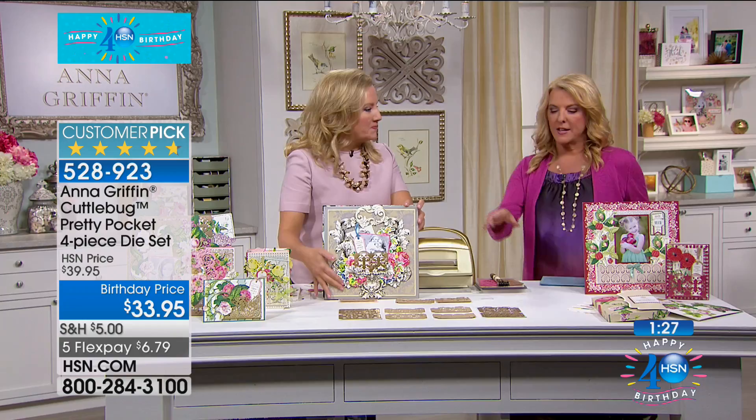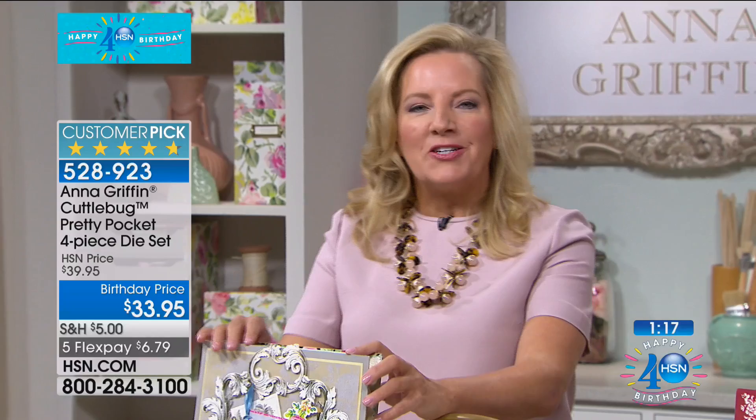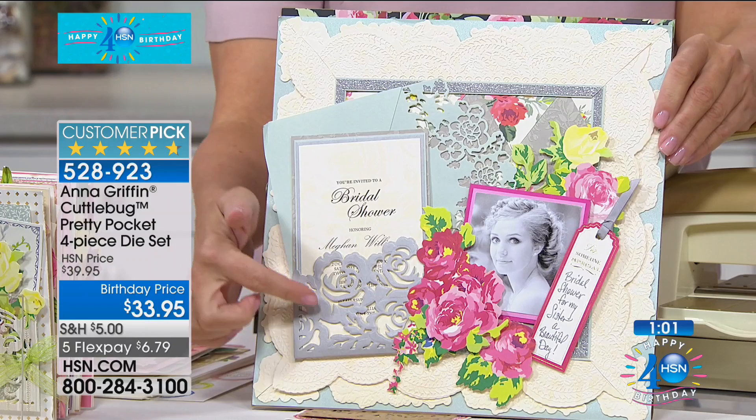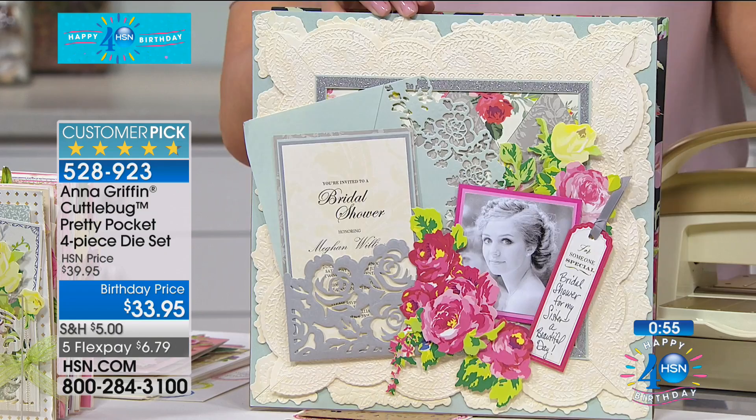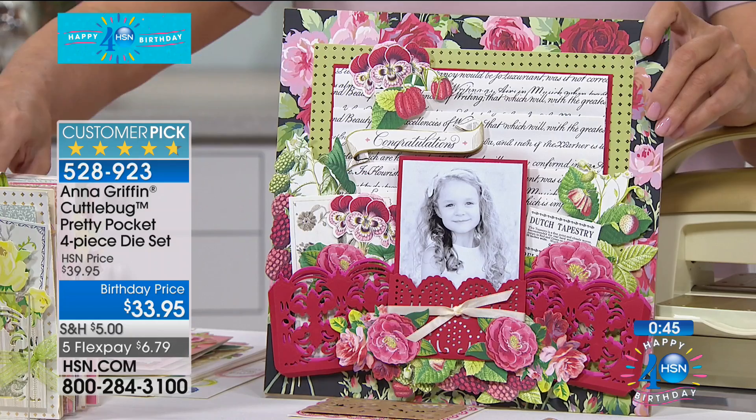I'm always looking for ways to expand my real estate on the front of a card. If you have a little perfect pocket — a place to start — it gives you balance. It can hold a shower invitation, a wedding invitation, especially if you're preserving memories in scrapbooks. And look — double pockets, triple double shadowed pockets. When you talk about really beautiful things, you can make them with these dies.